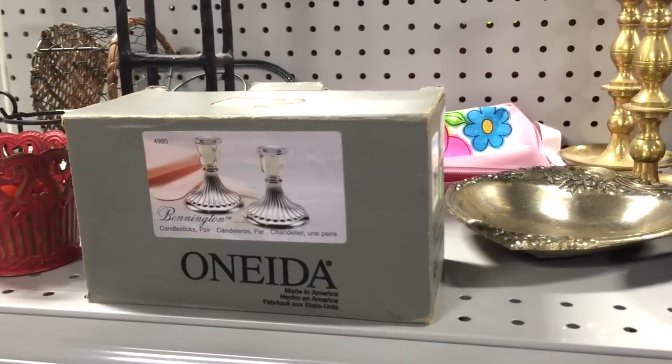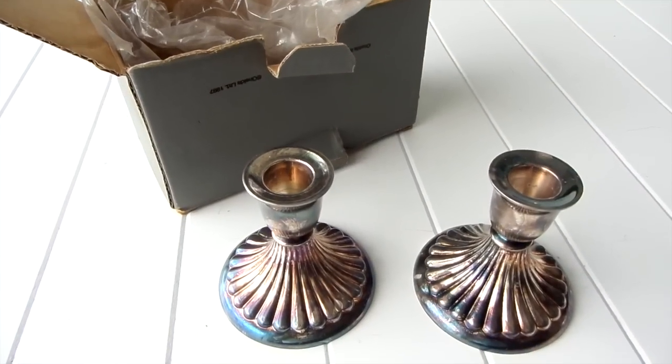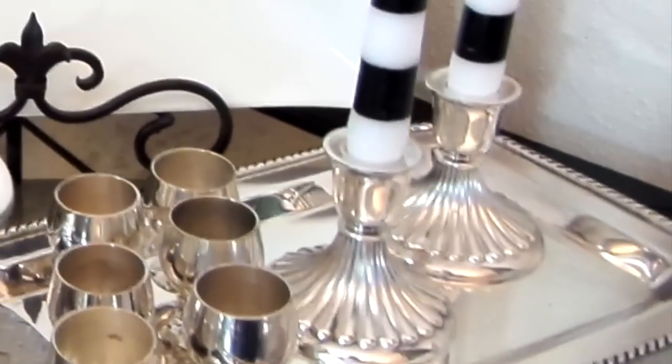In this box are some silver candlesticks by Oneida. They were $4.99. As you can see, they are nice and tarnished. But with a little labor of love, they turned out to be just beautiful.